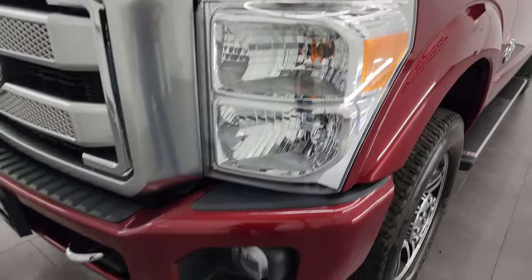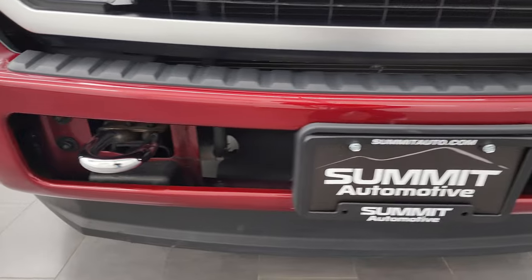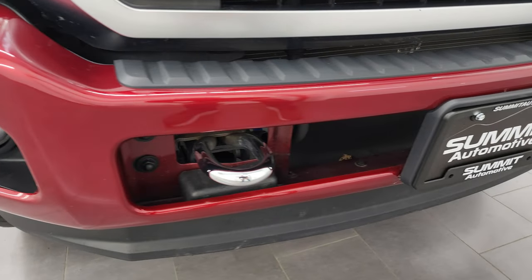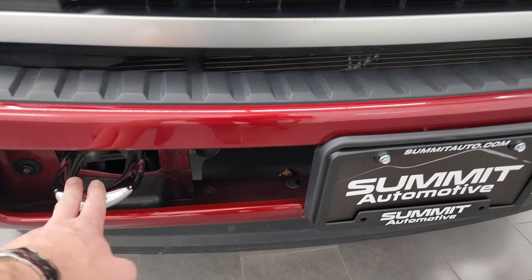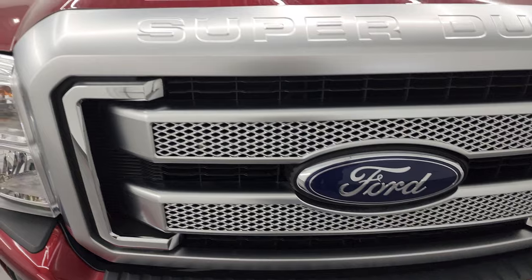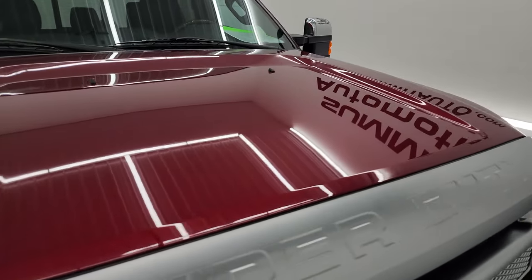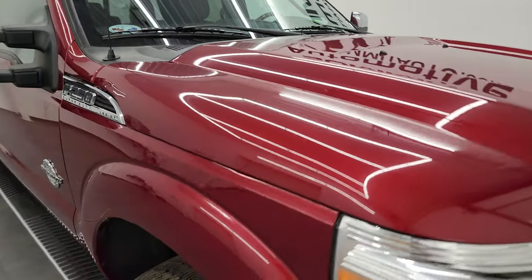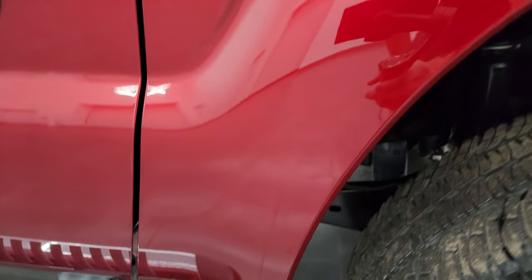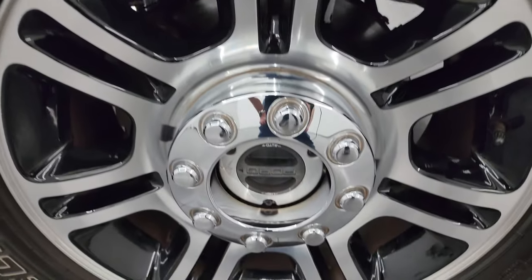Front fenders are absolutely perfect. The front bumper and lower valence are in great shape, even for being a painted bumper. I didn't see any major dents, dings, or even rock chips — it looks really good. You get the chrome tow hooks and the platinum grille. The hood is in fantastic condition. The passenger side front fender is in great shape as well. This is honestly one of the cleanest 2016s in this body style that I've seen in quite a while.